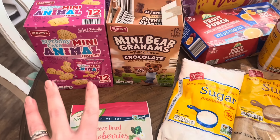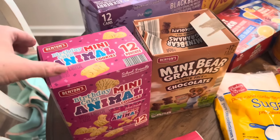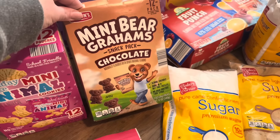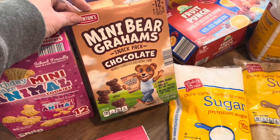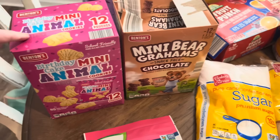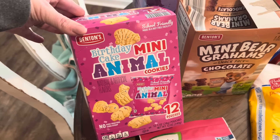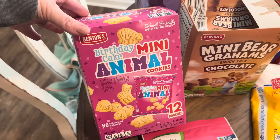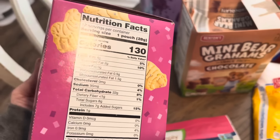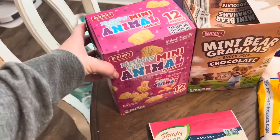These two things were extra snacks really for the girls since they're home most of the day - Georgia and Finley. I got mini bear grams; Georgia actually ate one in the store while we were shopping and liked it. I also grabbed birthday cake mini animal cookies, which sound delicious - I might eat them dipped in Greek yogurt. They're 130 calories per serving, which isn't bad.